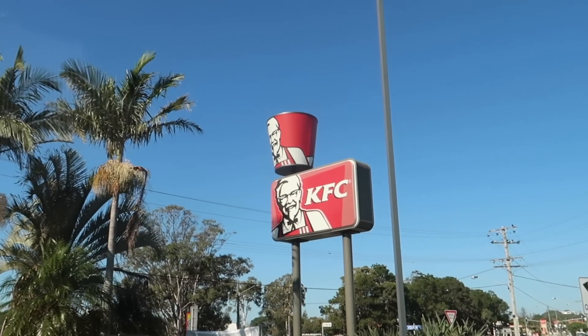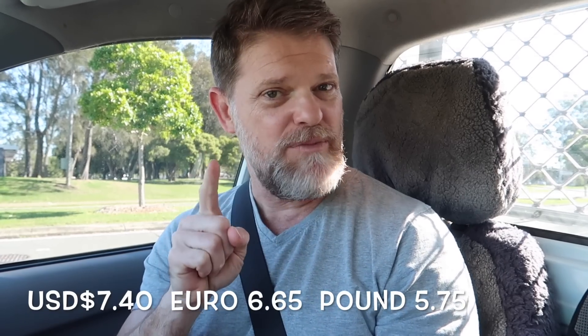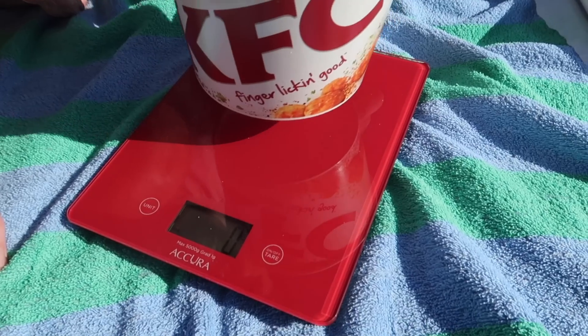Hey everyone, Greg here and it's Fast Food Friday Food Review time once again. Today I'm off to KFC because they have got a bucket of popcorn chicken for only $10. Apparently there's supposed to be more than 80 pieces in there, so I'm going to buy one, see how many pieces are in there, weigh it, see how much bang for your buck you're getting, and then give it a score out of 10.